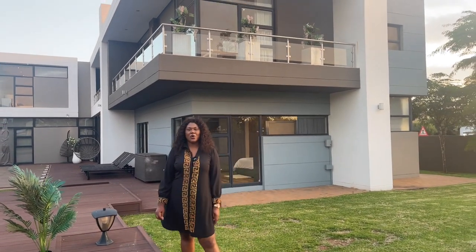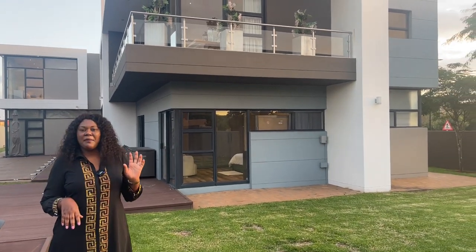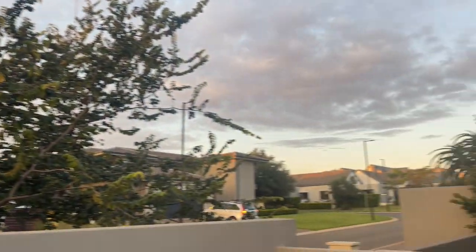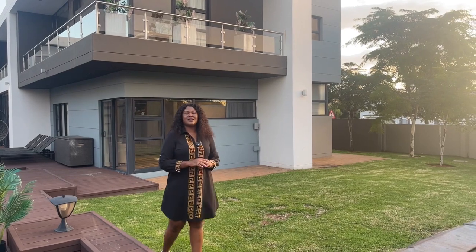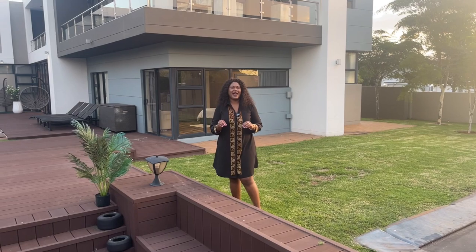To summarize, this estate itself has so much to offer. It's got more than three swimming pools, parks where kids can play, a tennis court, basketball facilities. There's a crèche just a walking distance away, and a primary school and high school across the road. This estate is truly something to die for — you just need to come and live the life here in Midstream.